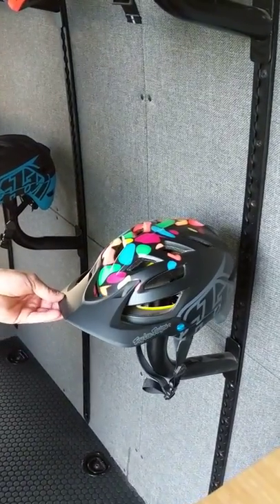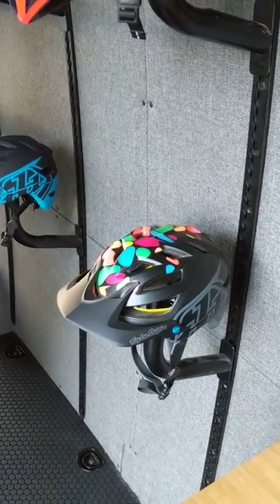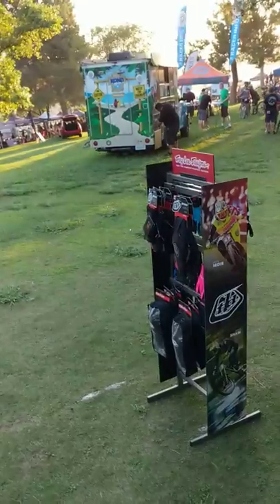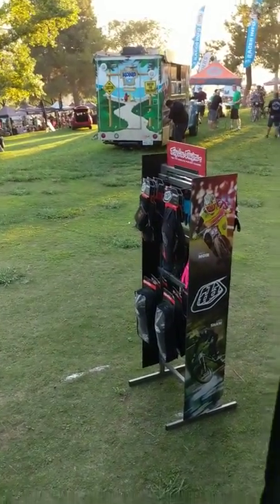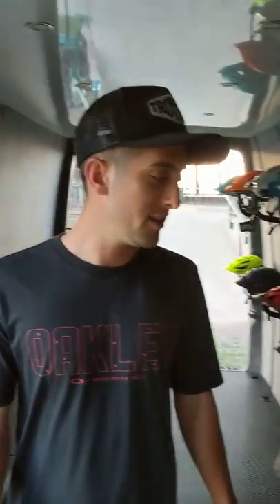That's the youth production one, the jelly bean colorway — just for the kids. And then once you get outside, you've got the gloves, pads — all the stuff that Troy Lee is known for. But the helmets have really been a big hit over the last couple of years. Yeah, I think it's what we're known for right now for sure.